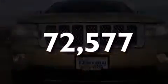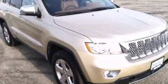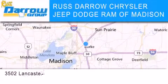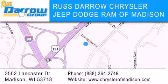Stop by today and test drive this automobile for yourself. Chrysler Jeep Dodge Ram of Madison is located at 3502 Lancaster Drive in Madison. Our goal is to exceed all of your expectations to ensure that you'll return for future visits. Experience the Darrow difference! We'll be right back.